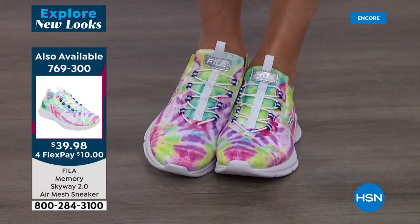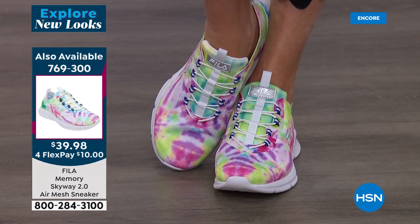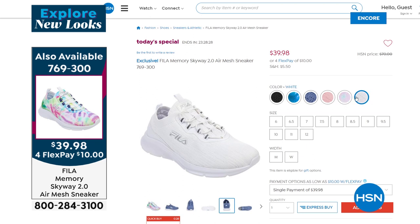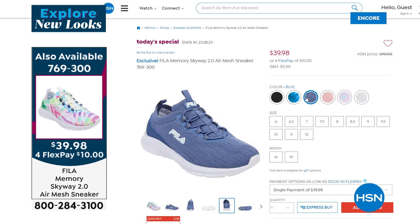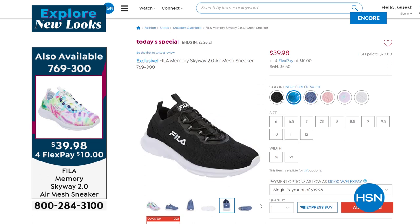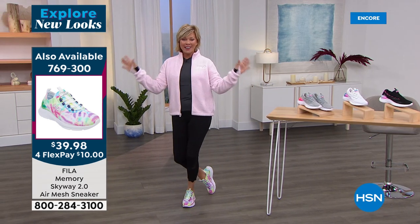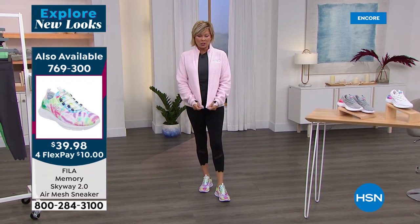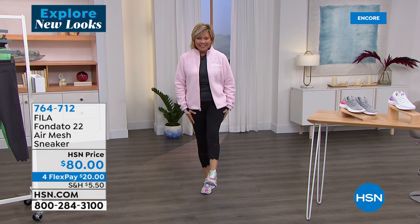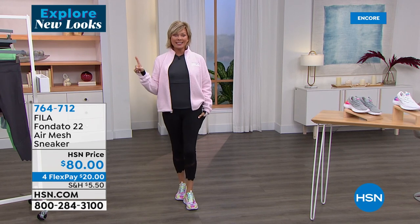We have soft pink, blue, white, black, and those two dynamic tie-dye choices. Item number 769300 is the Today's Special — the first ever from Fila. We're going to take a tiny time out. When we come back, we'll talk about the jacket, leggings, and top from Fila, all on clearance. Don't forget to put your HSN card, Q card, or Zulily card to use — we've got a special coupon to share right after this.